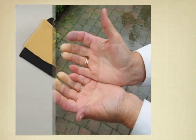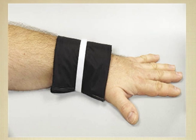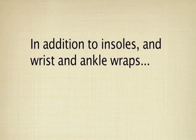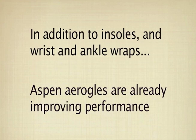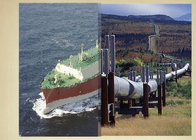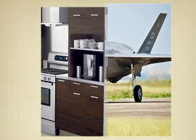So he used aerogel material to create wrist and ankle wraps, which insulate the blood and maintain it at a normal temperature. In addition to insoles and wrist and ankle wraps, Aspen aerogel is already improving performance in oil and gas pipelines, natural gas ships and storage facilities, as well as defense, aerospace, and everyday appliances.